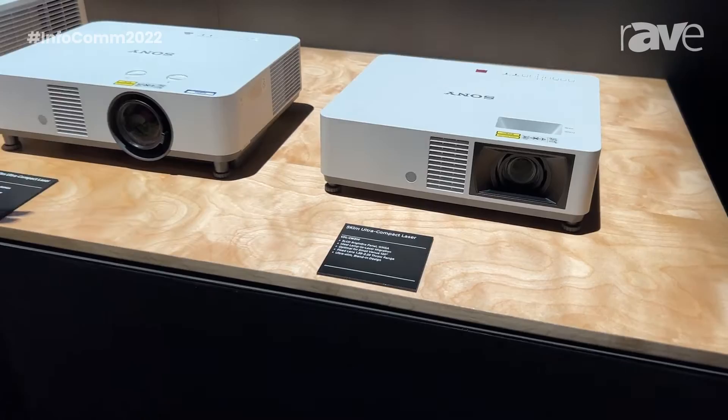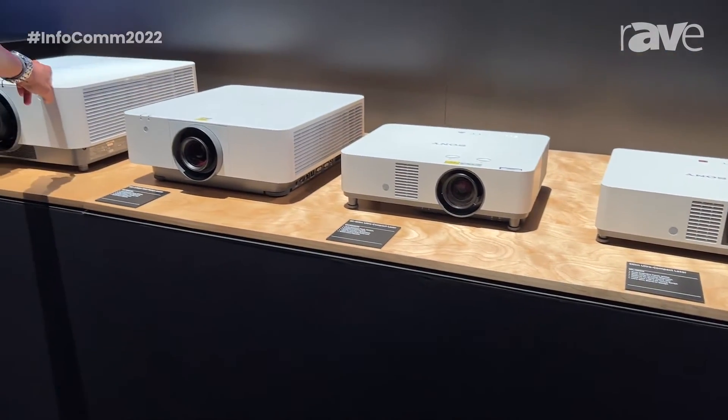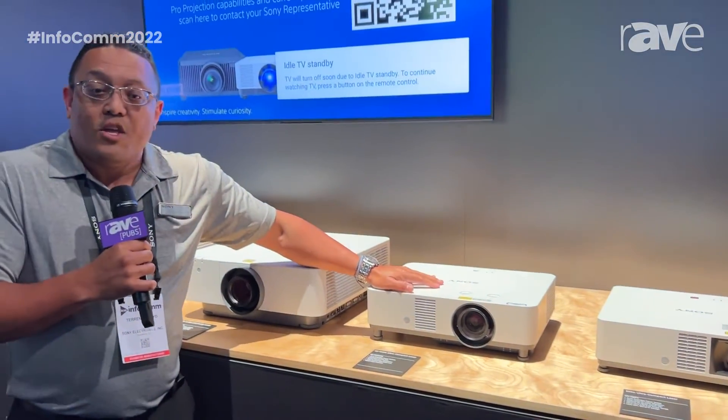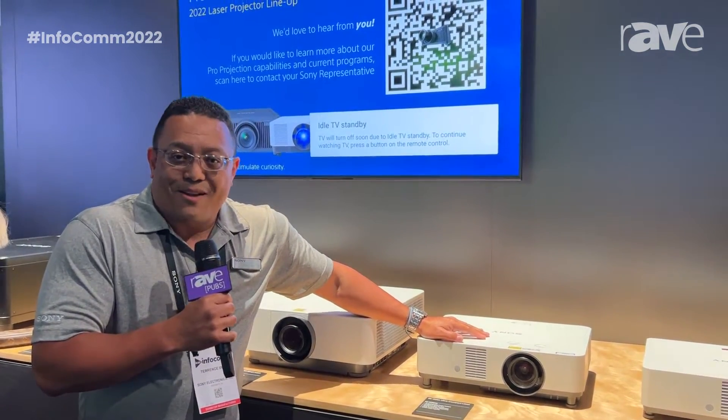So with that, that's a quick look at our entire business projector lineup. And also, if you want any more information on this, you can go to pro.sony.avsolutions.com. Thank you.